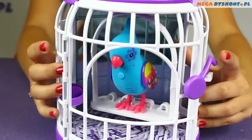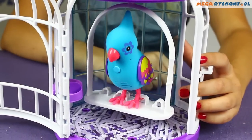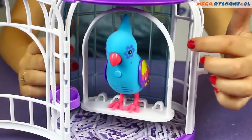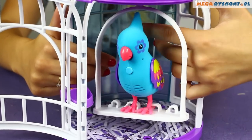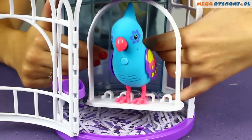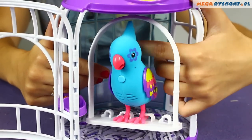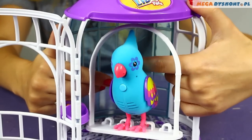Let me open the gate and you can see him more clearly. He is blue with colorful feathers. When you pet him, he will start to swing. If you touch him long enough, he will start to say his own things.